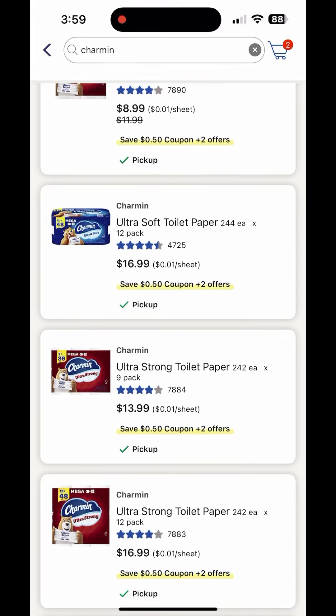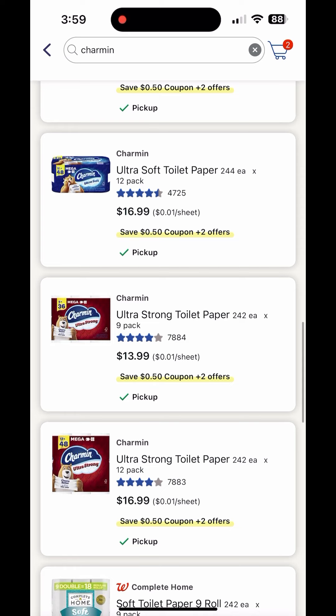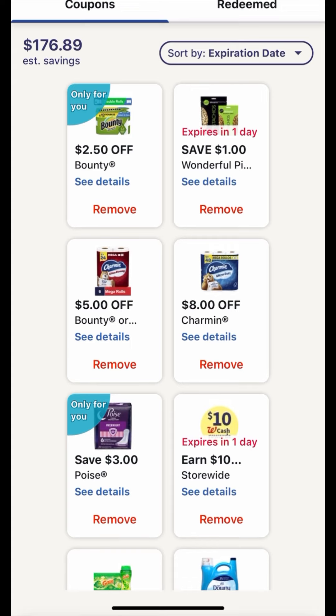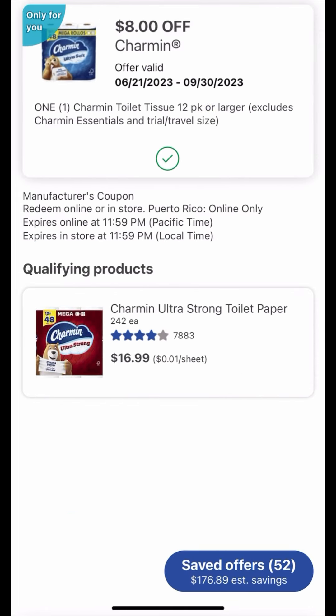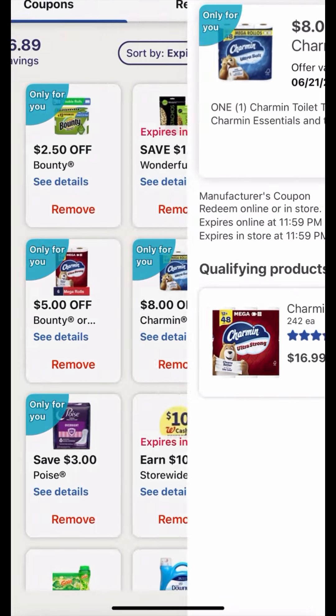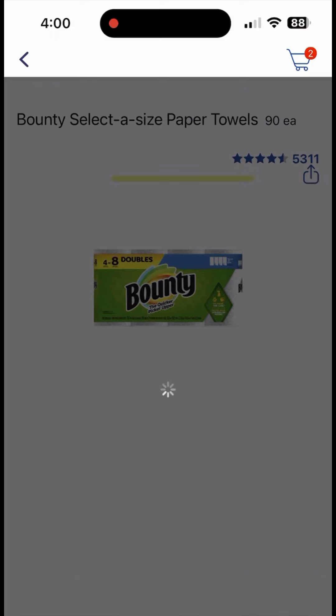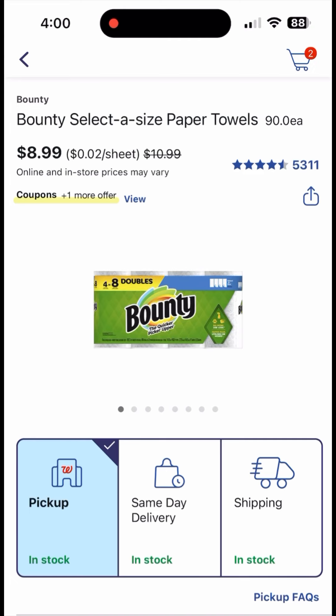We have free Charmin and Bounty at Walgreens. Grab the Charmin Ultra Strong for $16.99 and check your account for the $8 digital coupon — it's only for select accounts, not all. Also check your account for the $5 digital coupon, and grab the Bounty for $8.99.